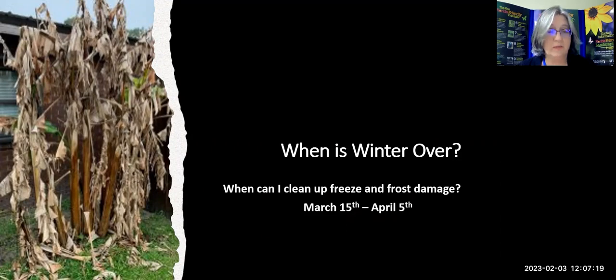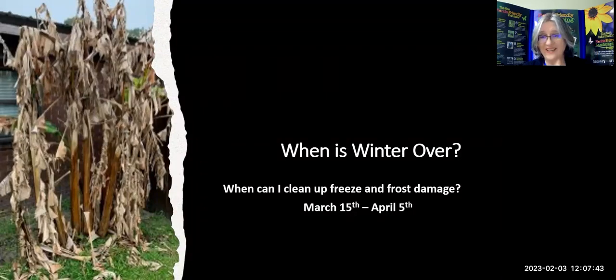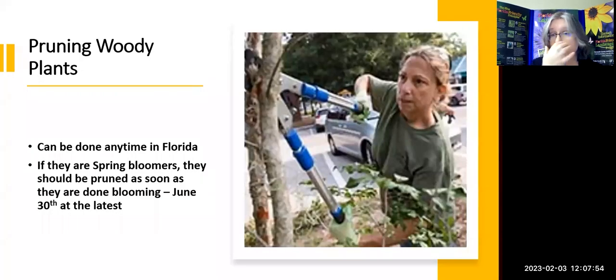Another reason to leave freeze-damaged material: native bees may be making homes in those dead-looking stems. Live with the ugly if you can — pruning it earlier could cause you to lose the whole plant. That being said, deciduous plants and hard woody plants that don't have any growth in winter are fine to prune now.